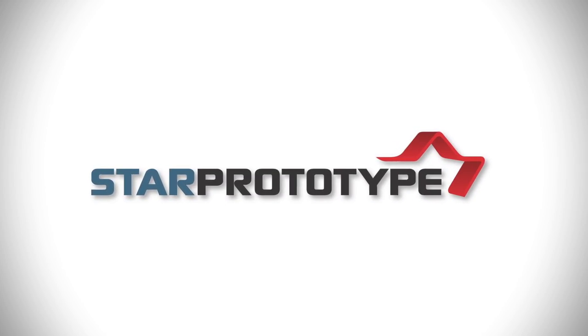I'm Michael Hitchenson and I'm the CNC machine shop manager at Star Prototype. I would say that Star Prototype is a unique company globally.